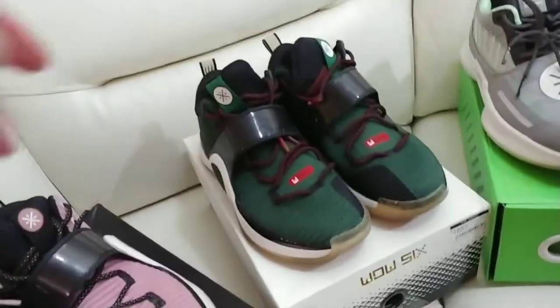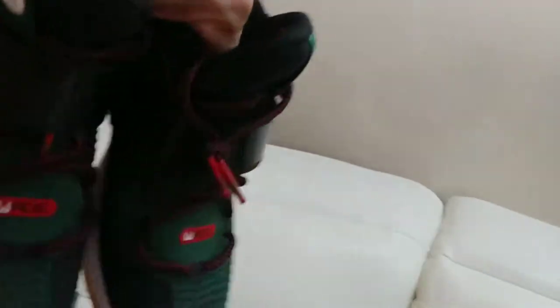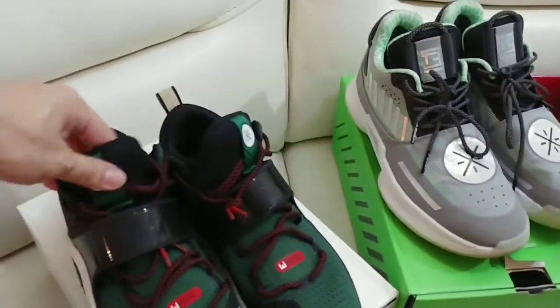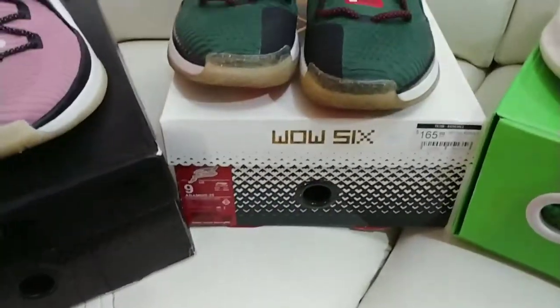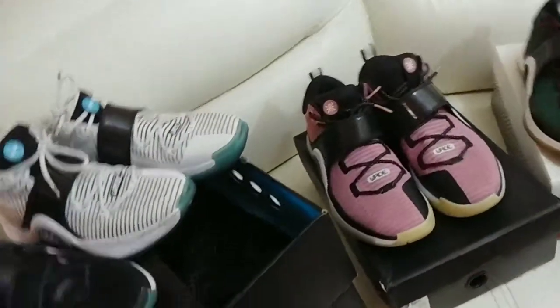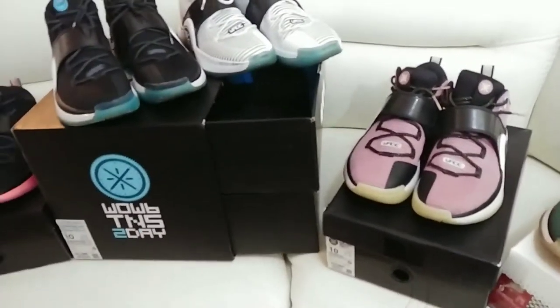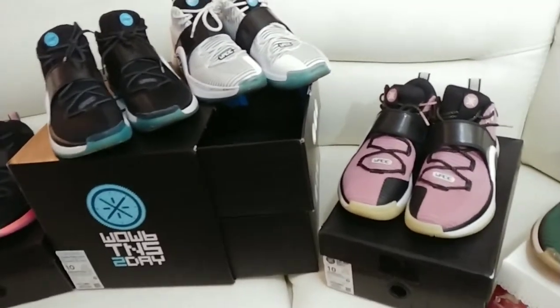Way of Wade Six Christmas edition. I got these in a smaller size — they hurt my feet like a mug. But regardless I'll still rock them for a day. They're a size down from my size. I got a total of 9 pairs of sixes. I got rid of a couple pairs — the cements like a dumbass, the orange juices, and the White Hots which I gave to my kid.